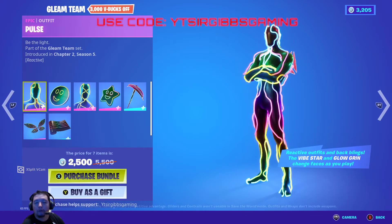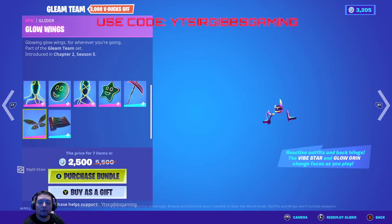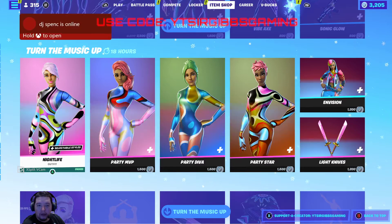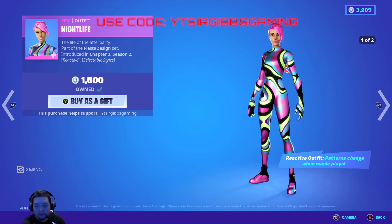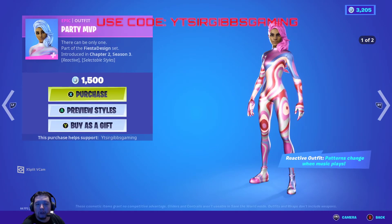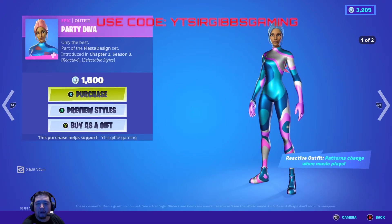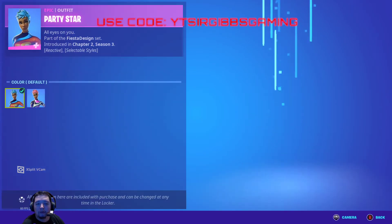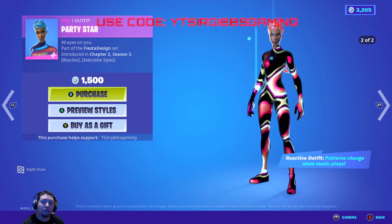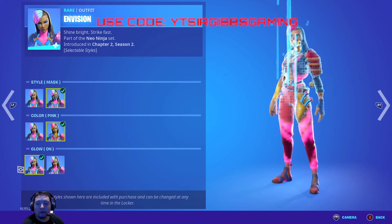They brought the Gleam bundle back — it's 2,500 V-Bucks, which is 3,000 off. It includes the guy and girl back blings, a pickaxe, the butterfly glider, and a weapon wrap. They also brought back the nightlight skins, which are very nice — the nightlight skin changes pattern when music is playing. Then you've got the MVP girl with a second style option, and it looks kind of like a lava lamp.